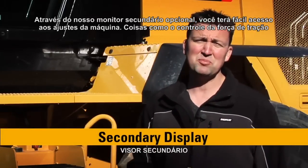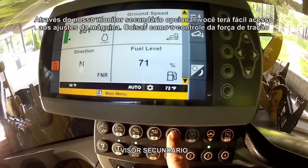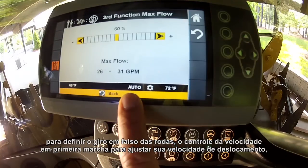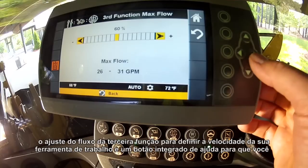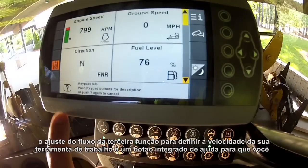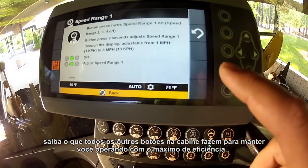Through our optional secondary display, we're going to bring machine adjustments to your fingertips — for things like rim pole control to set your wheel slip, creeper control to adjust your ground speed, third-function flow adjustment to set your work tool speed, and an integrated help button so that you know what all of those buttons in the cab do to keep you running at peak efficiency.